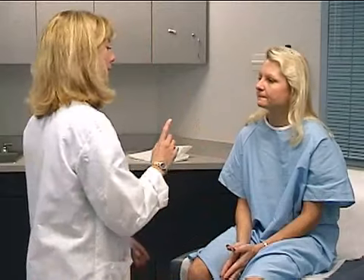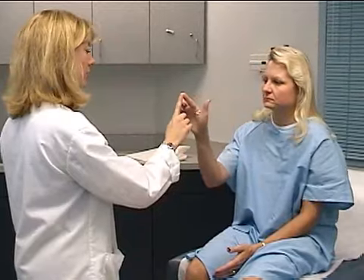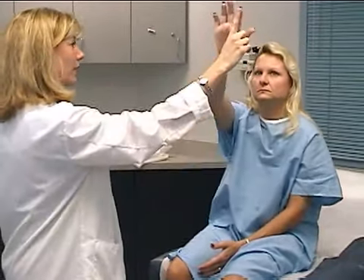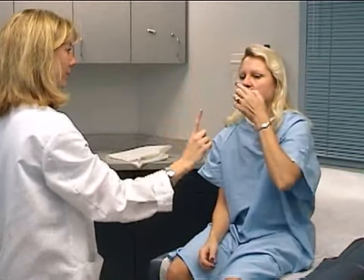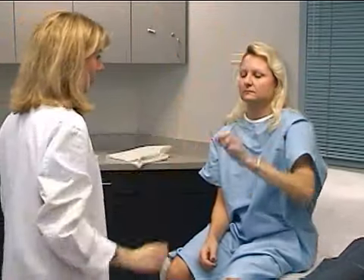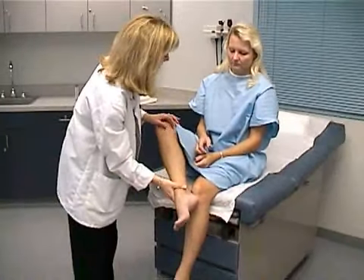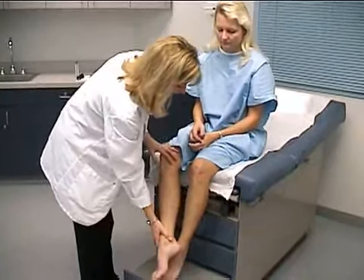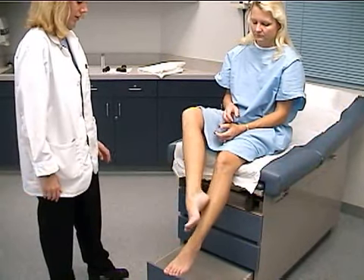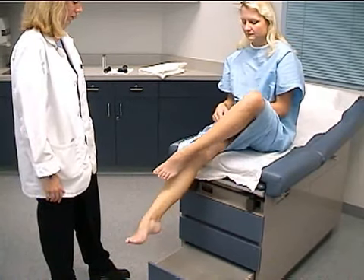Next, I'm going to hold my finger up, and with your finger you're going to touch your nose and then my finger. Go ahead and do that and keep doing that until I tell you to stop. How about with the other hand now? Next, you're going to take your heel and place it right on top of your shin here, and maintaining contact with your shin, slide it all the way down and then back up. Go ahead and do that. And how about with the other leg?